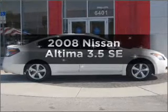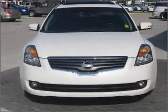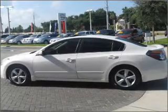Presenting the 2008 Nissan Altima — travel the roads in style and comfort in this great vehicle. With a solid 6 cylinder engine connected to a smooth shifting automatic transmission.